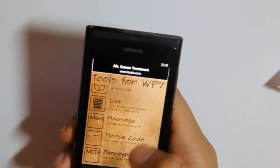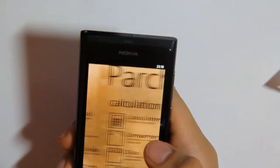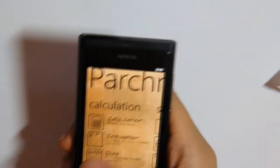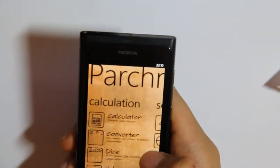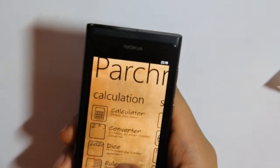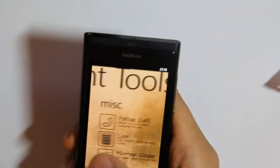Then you've got the panorama view, which turns the whole app into a really nice Metro panoramic UI. It splits it up into calculations, sensors, and miscellaneous. I'd actually like the whole application to be like this.